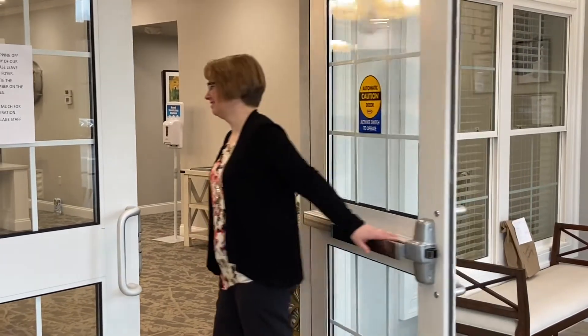Welcome to Elmbrook Village. I look forward to showing you around, so come follow me. I'm going to show you today our full kitchen, one-bedroom apartment.